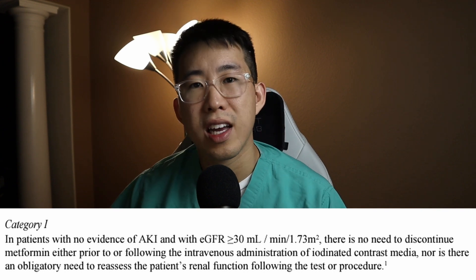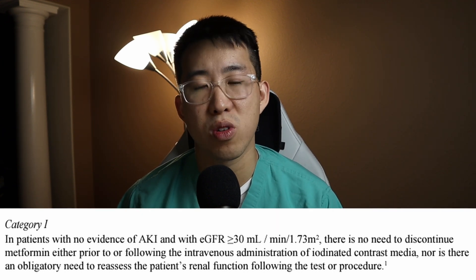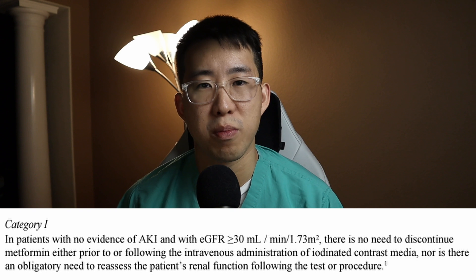Finally, should you hold metformin for imaging studies with contrast? This has been very commonly done because metformin is contraindicated with a GFR below 30, and there are concerns about lactic acidosis with poor kidney function. In truth, the evidence for metformin-associated lactic acidosis is very shaky — there are some case reports, but it's extremely rare. Contrast-associated AKI is also not a clear-cut risk. The American College of Radiology's 2023 guidelines actually recommend against holding metformin before contrast imaging.